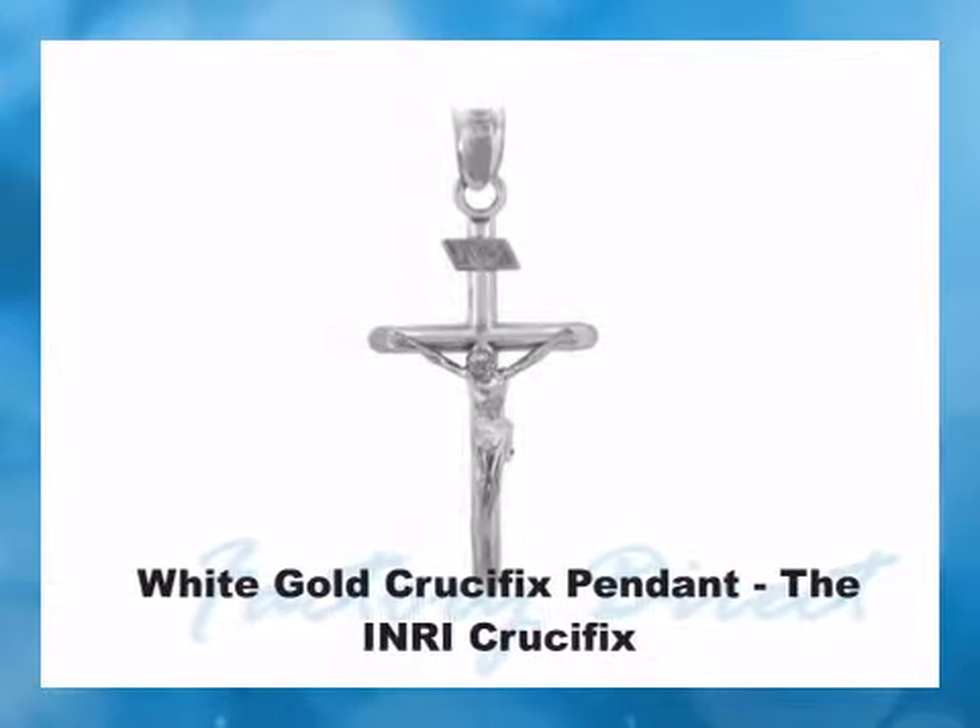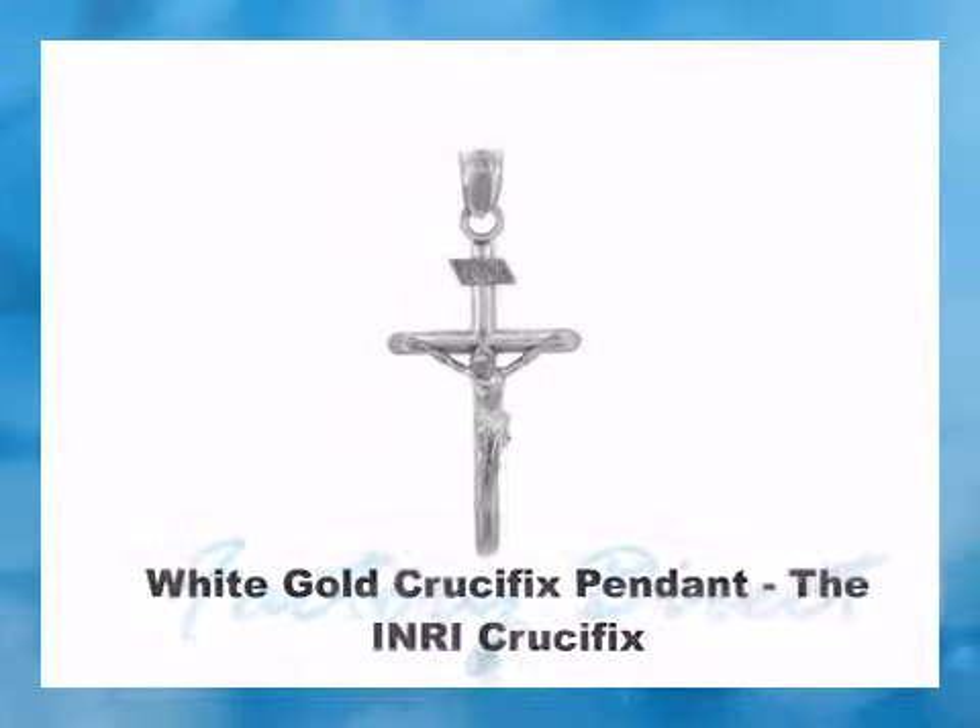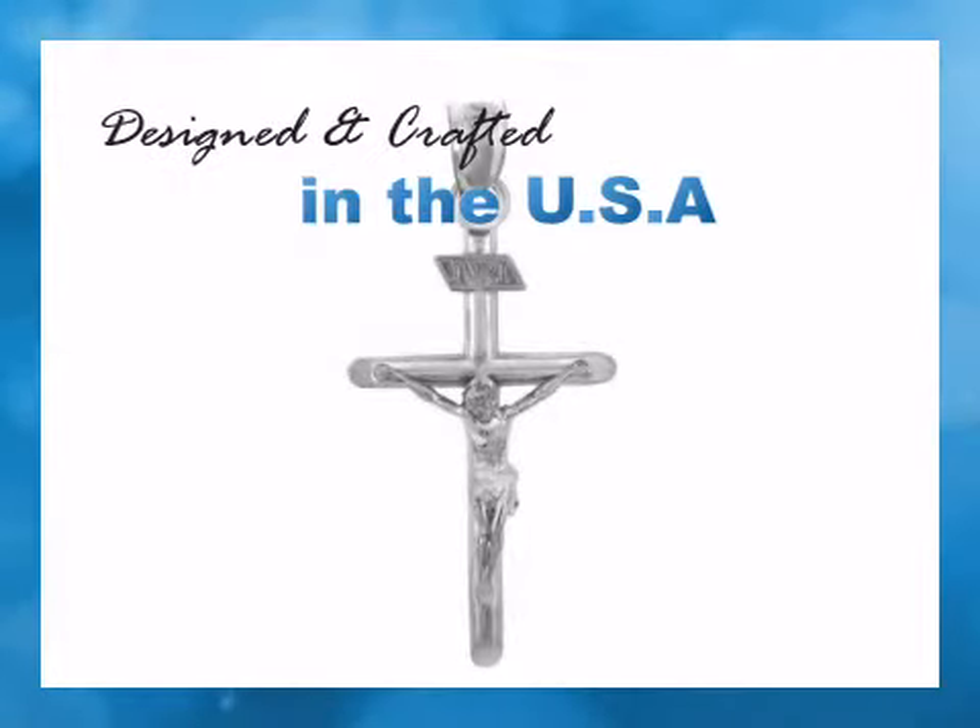This lustrous handcrafted crucifix is decoratively etched, displaying the fine detail of Jesus, and polished to a high gleam.